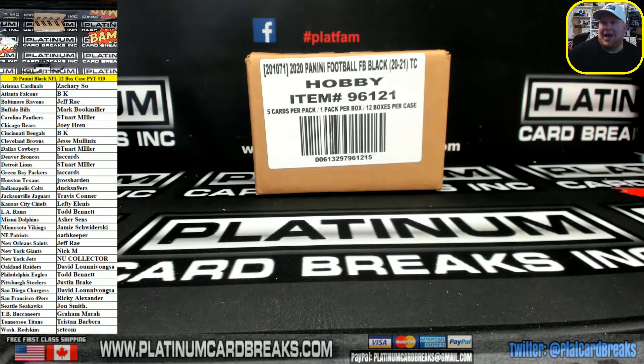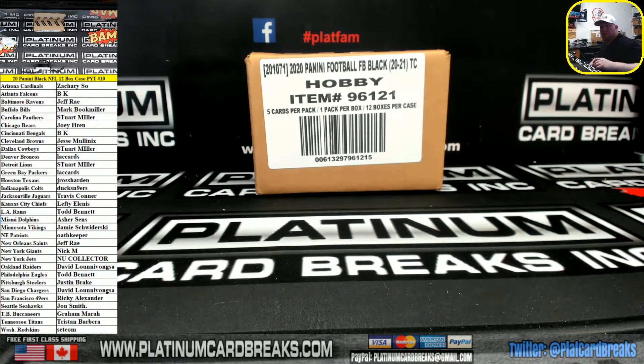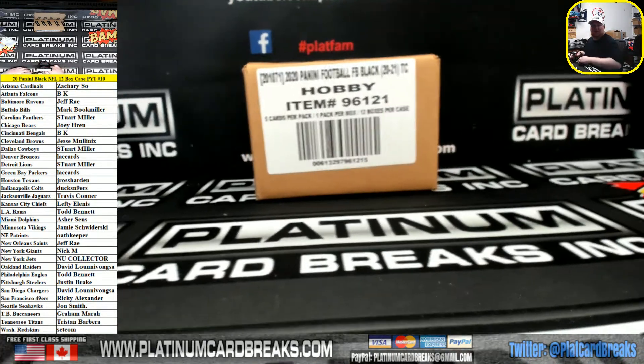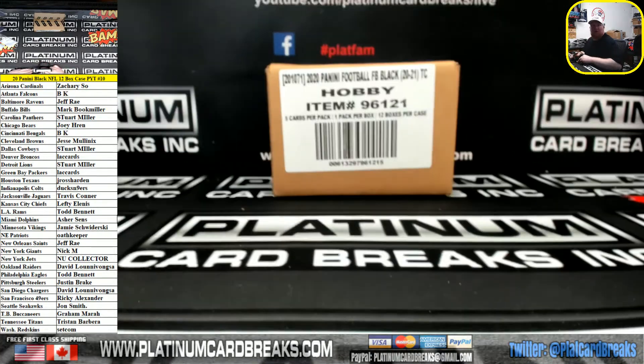All right, here we go. Put any black football, pick a new team. Number 10, we have this one and then one more — one more black football case after this. Number 11's on the site. If we get it low enough, we'll do a filler this afternoon.